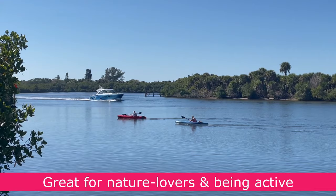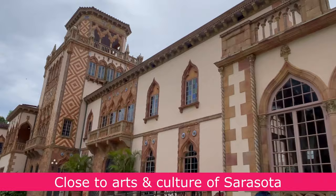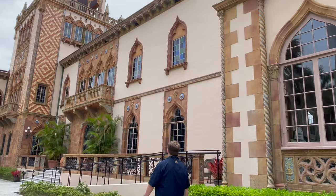Beyond the beaches, there's plenty for nature lovers who enjoy being outside and being active. You're only a short drive away from the arts and culture of Sarasota. This mix makes it a wonderful place to call home year-round or even just part of the year.